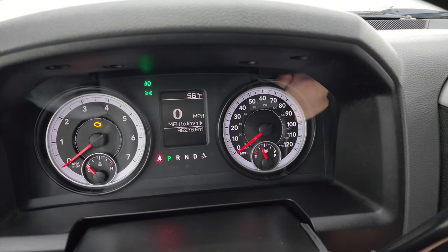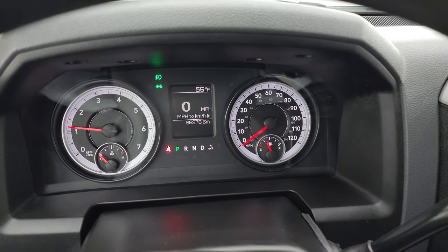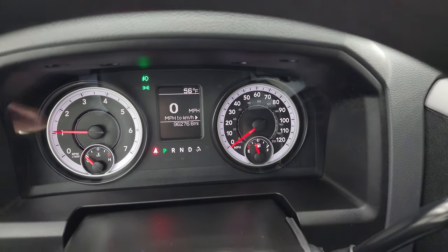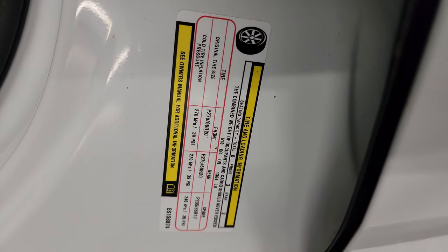We'll start it up and take a look under the hood. Starts right up — no check engine lights or anything like that. Wanted to show you the tire and loading information sticker as well as the VIN sticker.